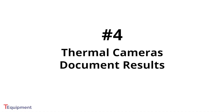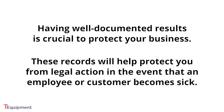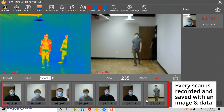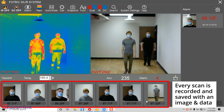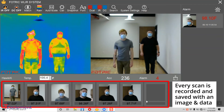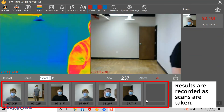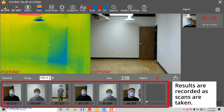Fourth, thermal cameras document results so you have a record of all persons you have screened. For businesses, this is crucial in the event that someone becomes sick. Having well-documented records means that your business is protected. You can easily search your results to find specific screening records with date, time, and temperature reading. That way, you can prove that a person was screened and showed a normal or elevated temperature.